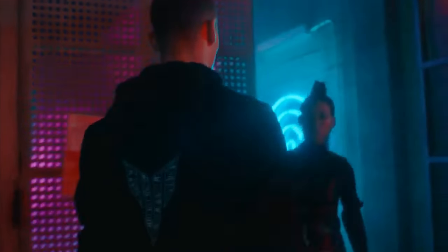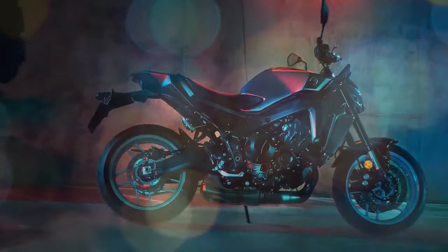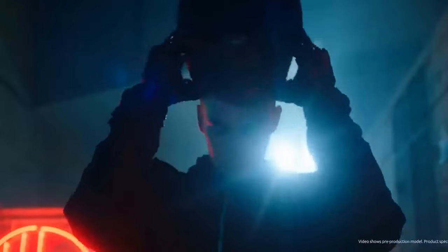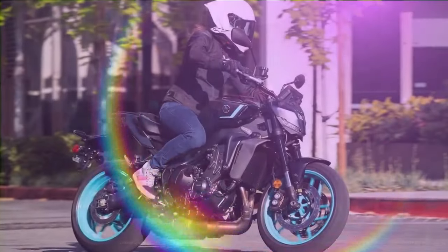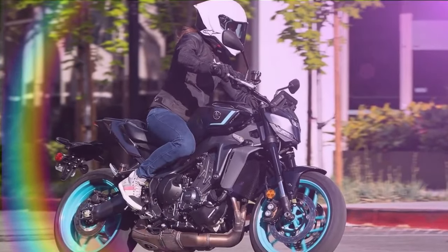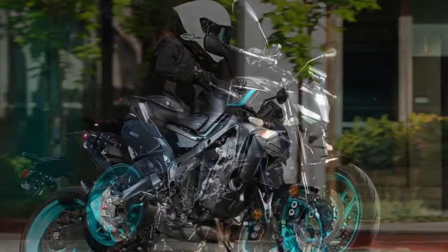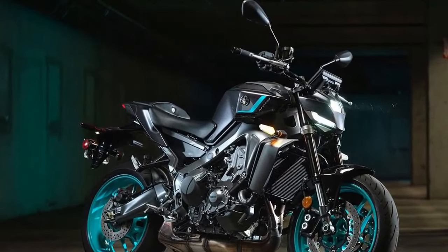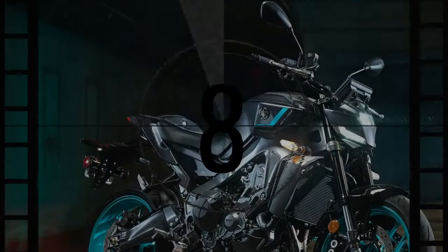11 years have passed since Yamaha stunned the motorcycling world with the debut of the MT-09, formerly known as the FZ-09. This groundbreaking machine took the performance of a sport bike, stripped away its fairings, and unleashed a thrilling triple power plant onto the streets. Its torquey engine, upright seating, and penchant for mischief quickly won over a devoted following.